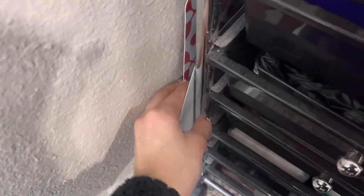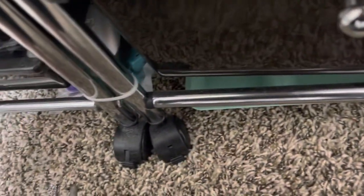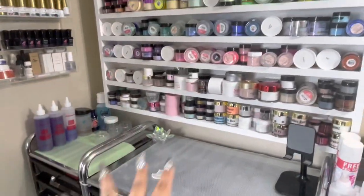Over here on the side I have these little table mats that I sometimes use when working. Down below I also have a tray and some little stampers.